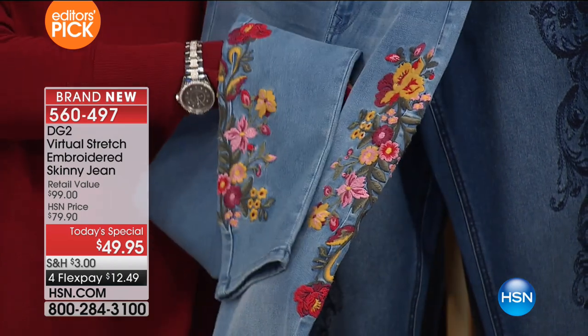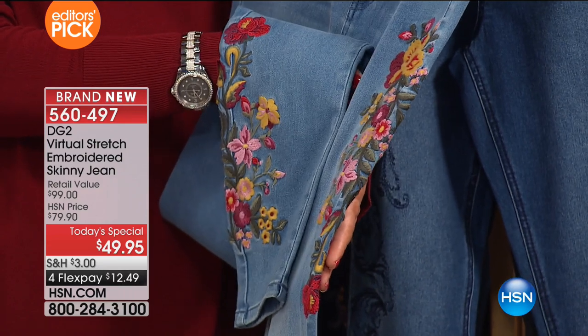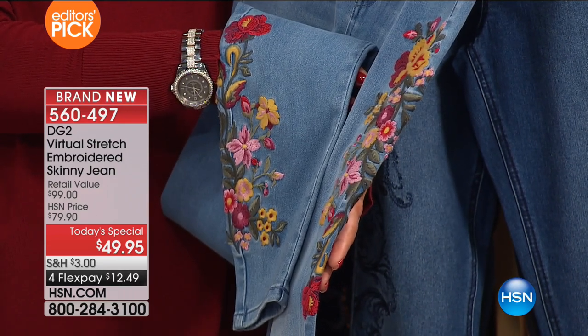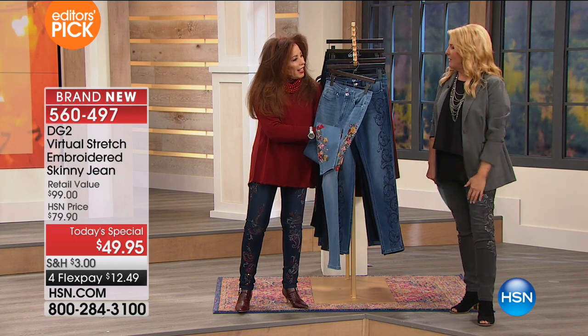I don't know what top I'm gonna wear yet — it's kind of casual, so I gotta figure it out. It's actually for a horse race, kind of like the Kentucky Derby of harness racing. We all put on our best jeans and go hang out at the racetrack.